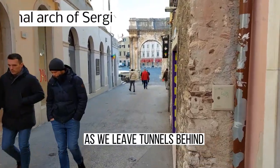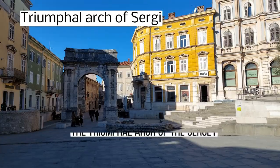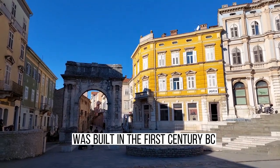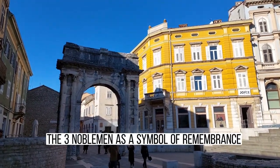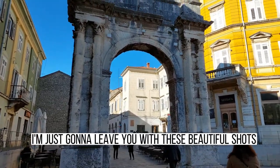As we leave the tunnels behind, a magnificent arch starts rising in front of our eyes — the Triumphal Arch of the Sergi. It was built in the first century BC in memory of members of the Sergi family, three noblemen, as a symbol of remembrance. I'm just going to leave you with this beautiful shot.